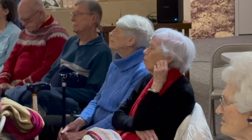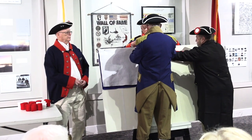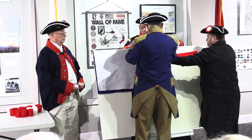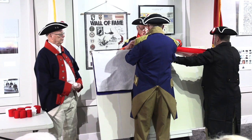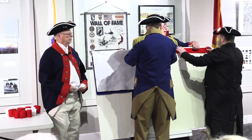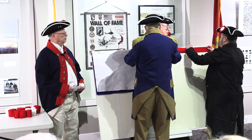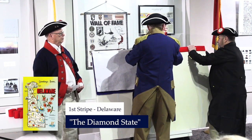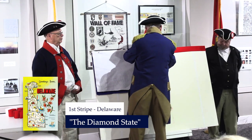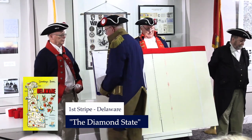The first stripe in our flag is red and it stands for valor and loyalty. We have often proven that we possess these qualities in great abundance. The first stripe goes at the top of our flag. It represents Delaware, the Diamond State, which was the first colony to ratify the Constitution.